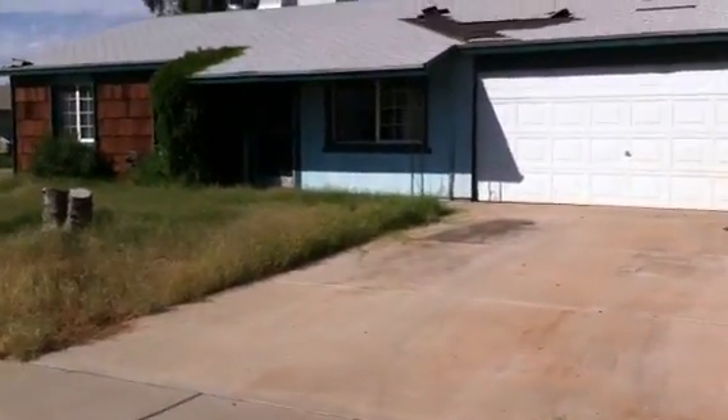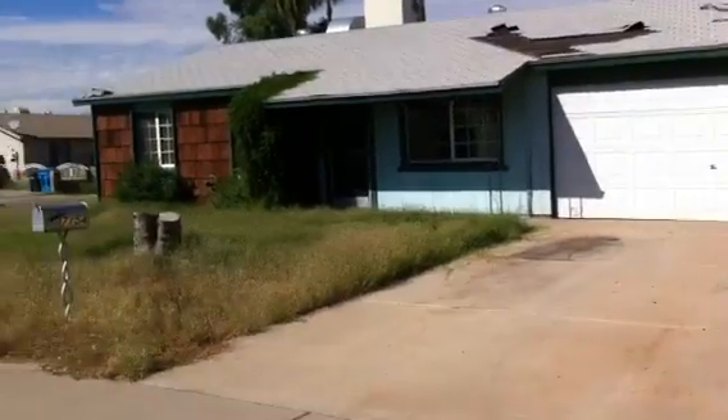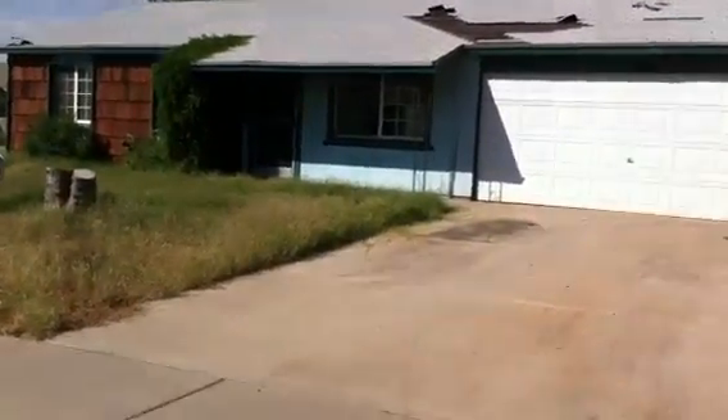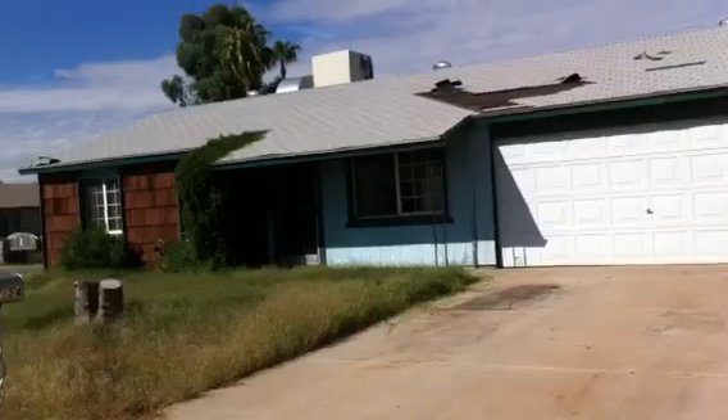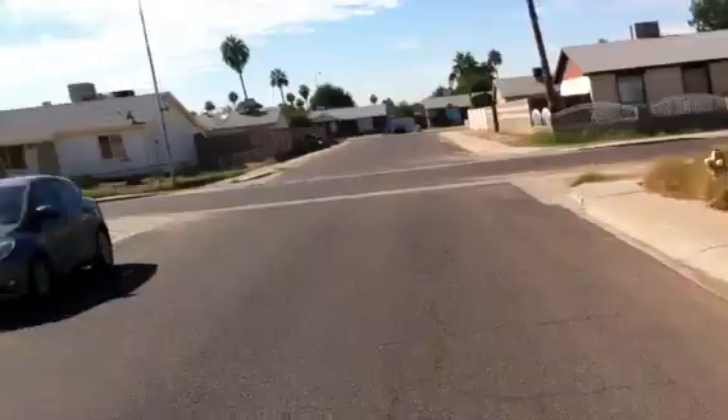This is Mark. I'm at 7154 West Palm Lane in Phoenix, Arizona. This is a sighted home with a shingled roof and a two-car garage. The home is occupied, situated on a corner lot on a quiet street.